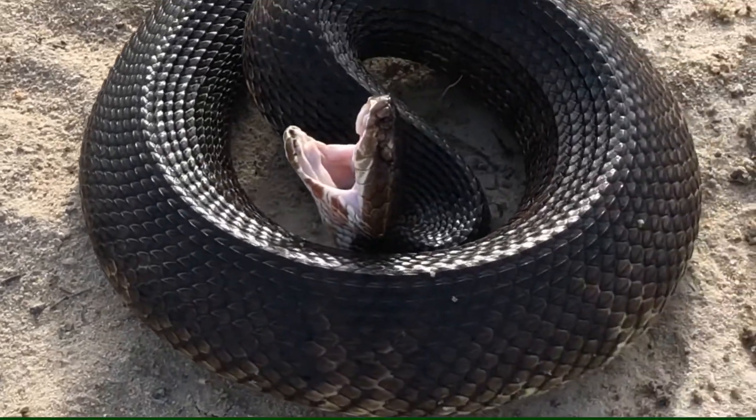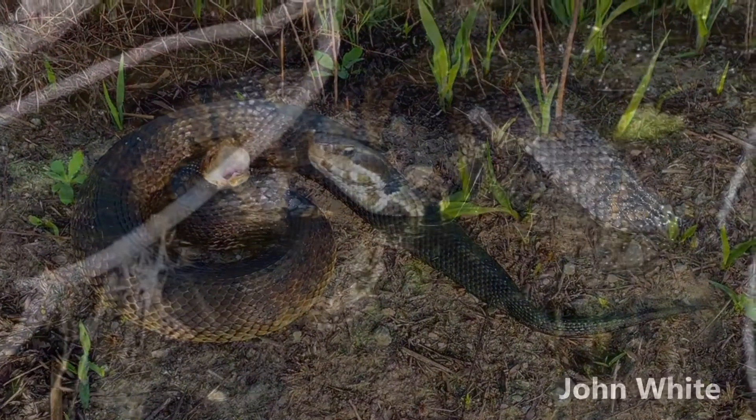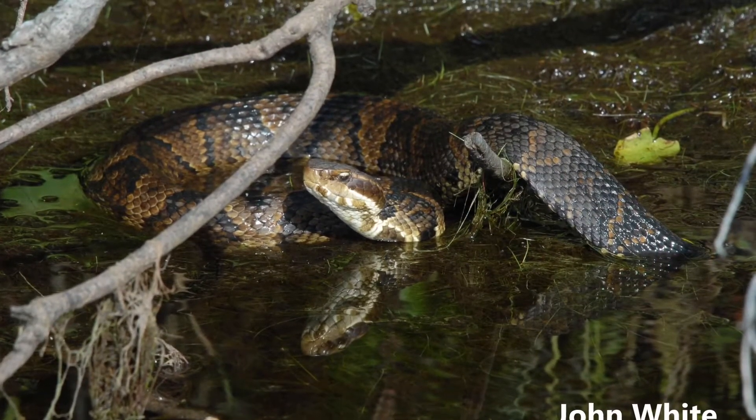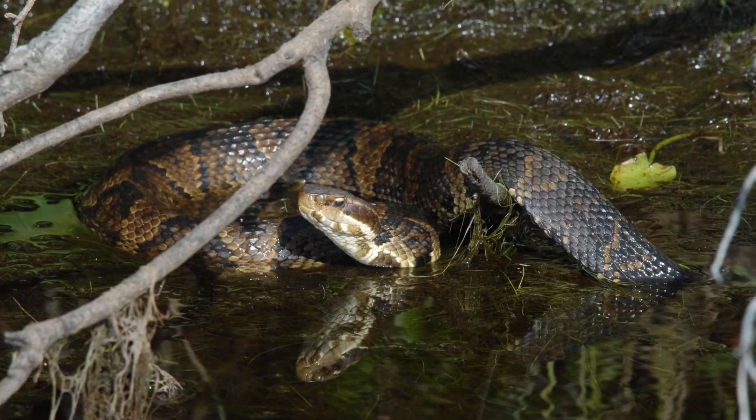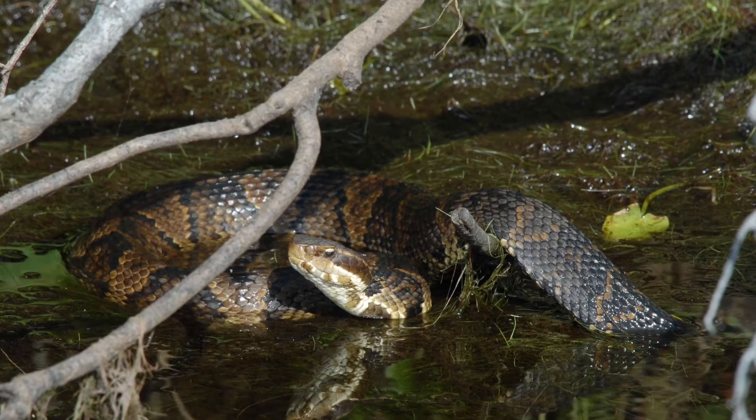Tail shaking is also a common defensive behavior for cottonmouths, in addition to many other species of snakes. This species consumes a variety of vertebrates, including fish, small mammals, snakes, lizards, turtles, amphibians, and small birds.